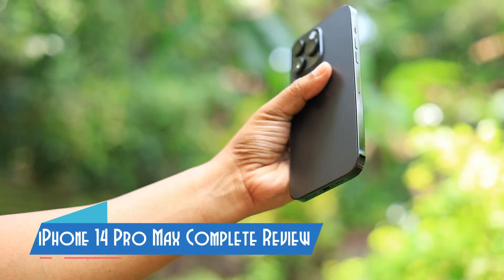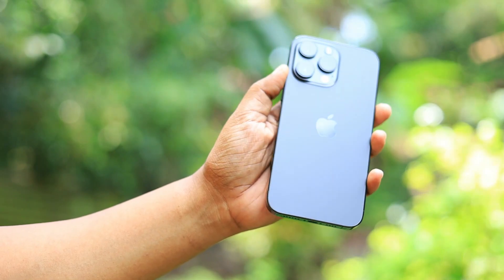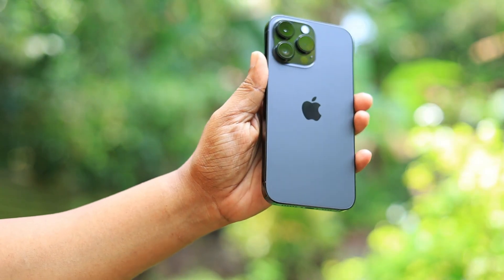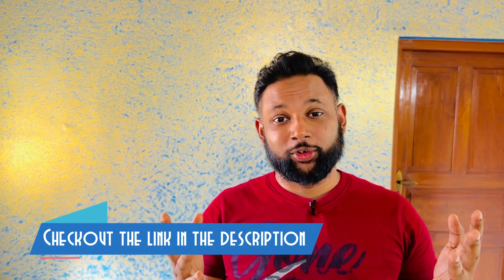Hey guys, welcome to Creative Soft. If you've been wondering whether you should buy the iPhone 14 or the 14 Pro series, this video is for you. Consider this my complete review for the iPhone 14 Pro Max after using it for about four weeks. Please watch till the end because I'm going to talk about the pros and cons of buying the iPhone 14 Pro Max.